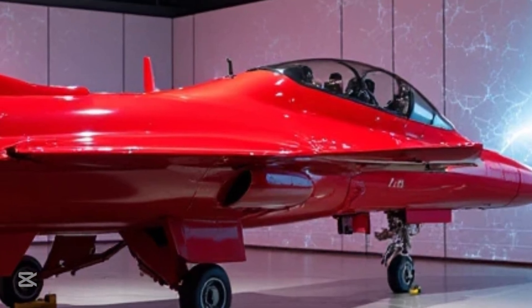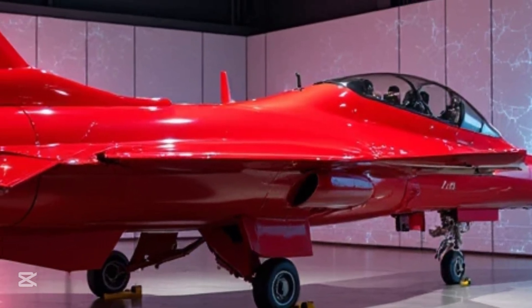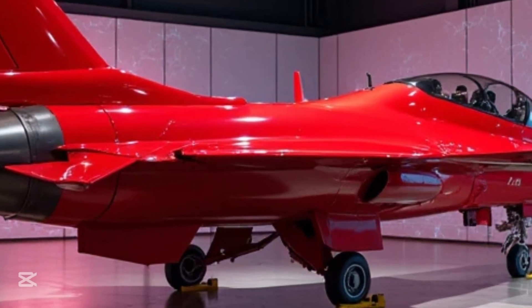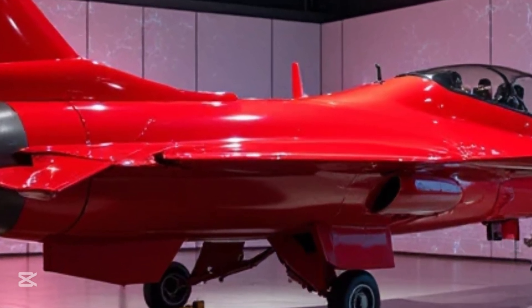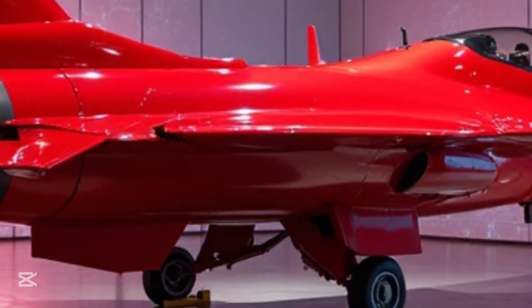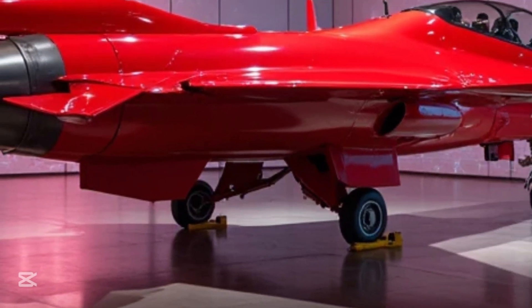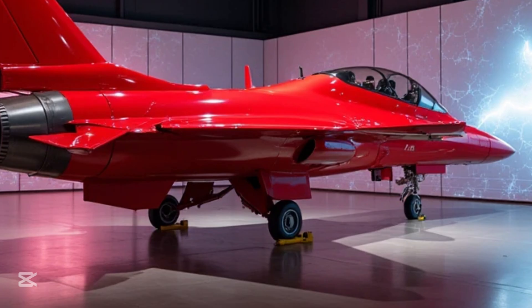Designed with a perfect balance of agility and raw power, the J-16 is equipped with advanced radar systems and integrated weapons systems. Its role in modern warfare is not just as a fighter, but as a strategic asset capable of controlling the skies and executing precision strikes on the ground.